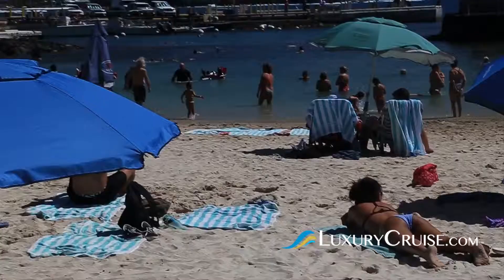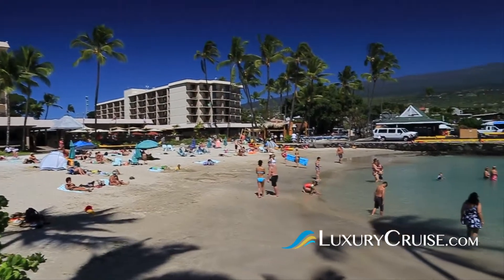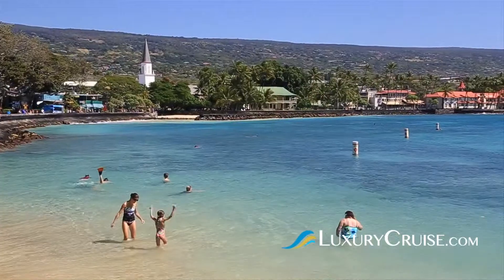In addition, if you're looking to relax by the beach, Kamakahonu Beach is a crescent-shaped beach just across from the tender pier at the King Kamehameha Hotel. It's within walking distance of the pier and is open to cruise ship passengers.